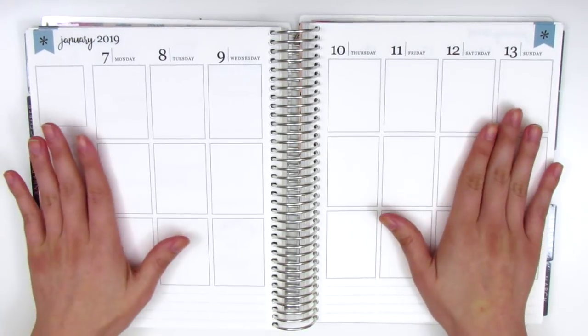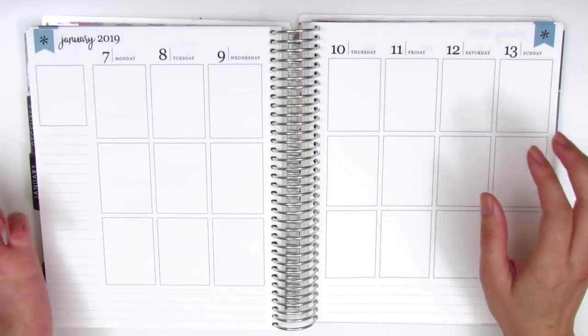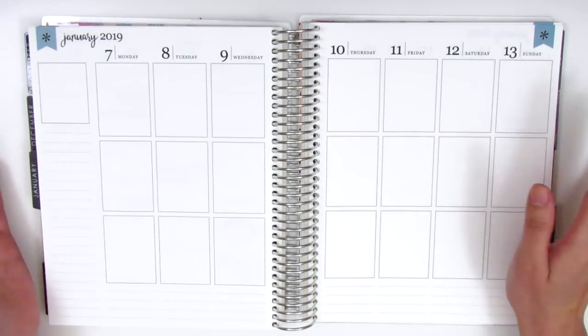I'm not currently using this planner functionally — I'm not actually planning ahead in it. I have a separate planner that I use for that, and this is just kind of my fun planner where I get to journal all the things that I did.